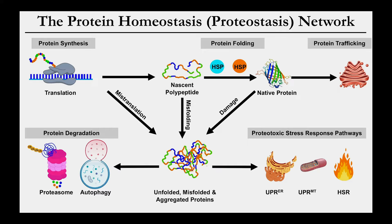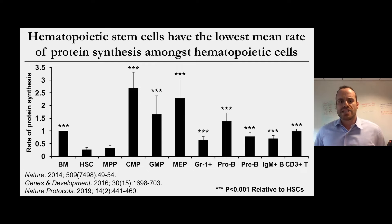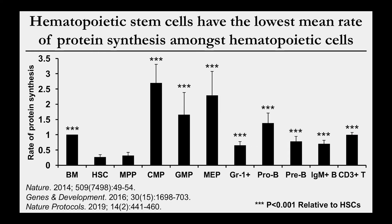One of the most fascinating things I hope you take away is that many of these mechanisms, which are highly conserved and essential, actually function differently in stem cells than they do in restricted progenitors or other types of cells. My foray into this arena began during my postdoctoral fellowship, where I adapted new technology that allowed us to quantify rates of protein synthesis within single cells in vivo.